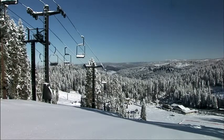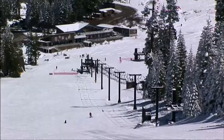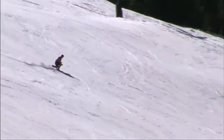Badger Pass is the original ski area in California. In 1935, when they opened up the Wawona Tunnel, they built this great little ski area. At that time, it was one of the premium ski areas in the whole of the United States, believe it or not. We're on 88 acres of land that is groomed every day to perfection.